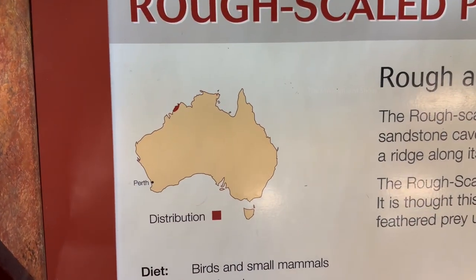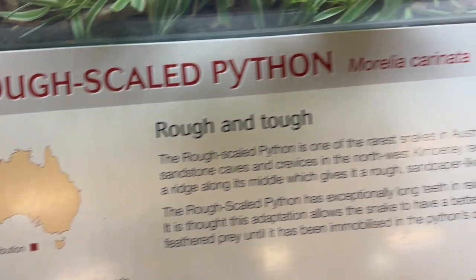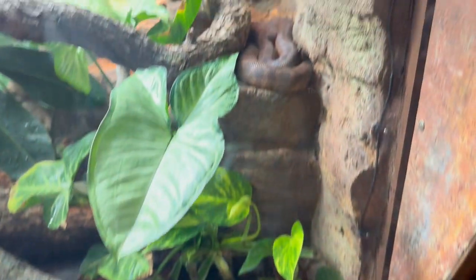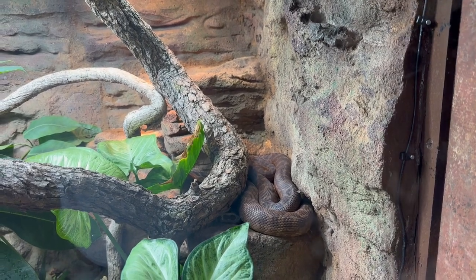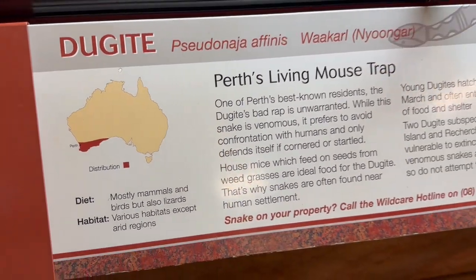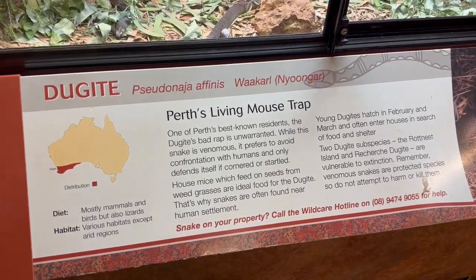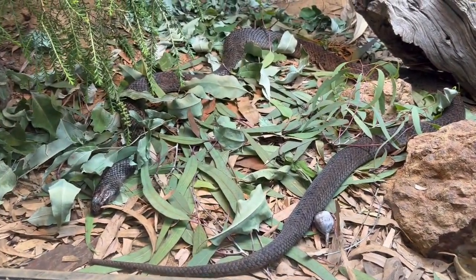The rough scaled python is a rare species from northwest Kimberley in Australia. It was resting in between a rock and a log. The dugout is a species of venomous and potentially lethal snake native to Western Australia — a black, shiny and beautiful snake.